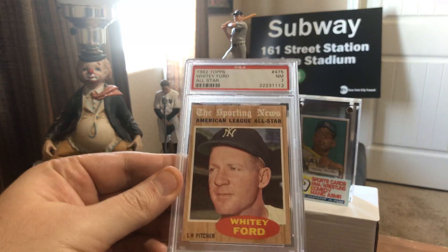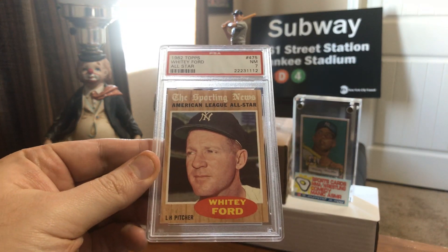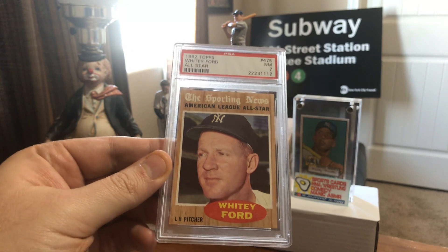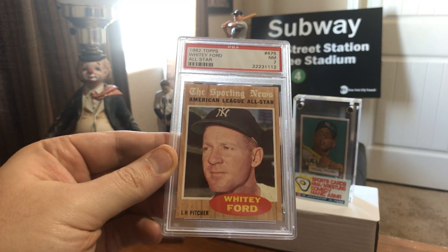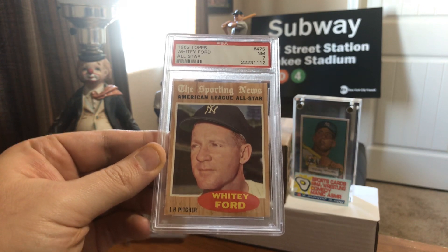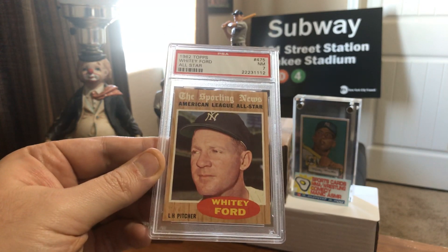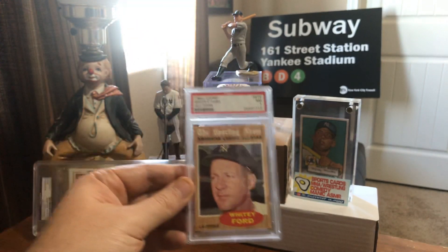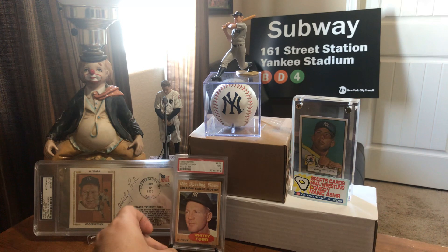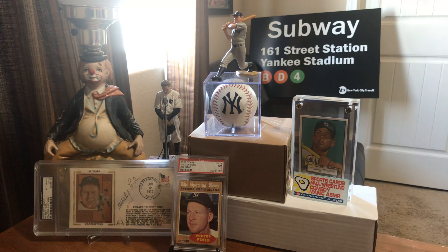Card number 10 — I collect Yankee slabs, especially playing-day cards of the greats. Here's Mickey Mantle's drinking buddy, Whitey Ford, on a 1962 Topps All-Star card — the original, kind of cool wood border cards. Love that card, really like it. Decent grade for the year, so that's number 10.